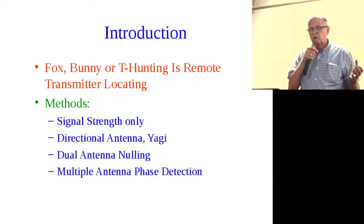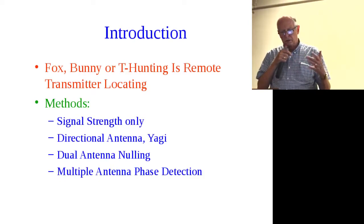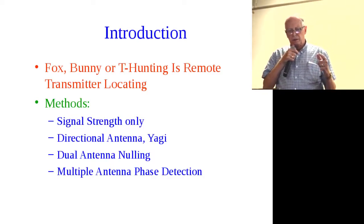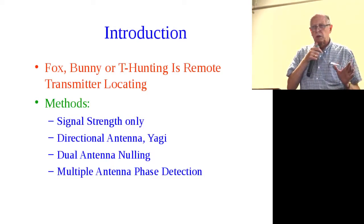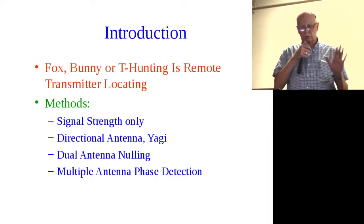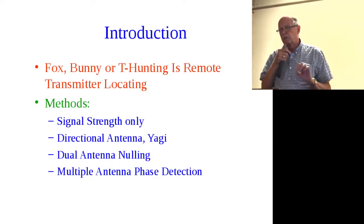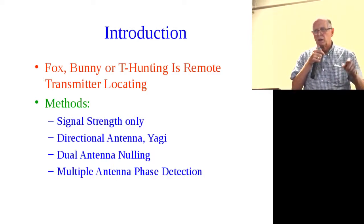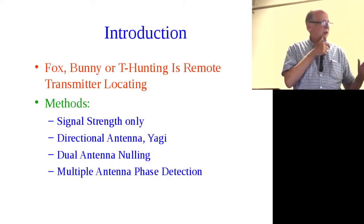The methods we use: one is signal strength only — that's very impractical. The second is directional antenna, which helps. The next is dual antenna nulling — it's a bit complicated but gives you a very precise direction. And finally, multiple antenna phase detection called Doppler. That's like shooting fish in a barrel — you put it on your car, there's a series of LEDs, and you just drive to where the dot is, and it takes you right to the location.